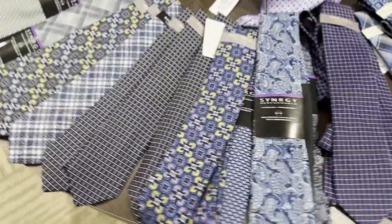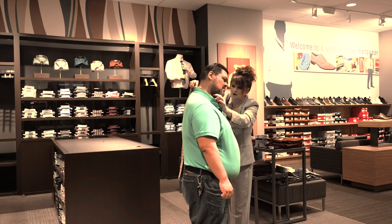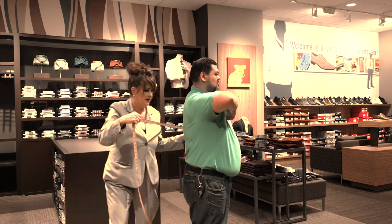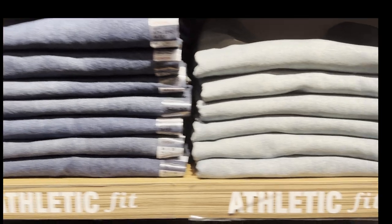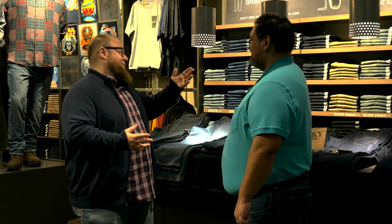Before we get started, we get store manager Melinda to help us get Robert's measurements. I wanted to start with my favorite section, which is jeans.